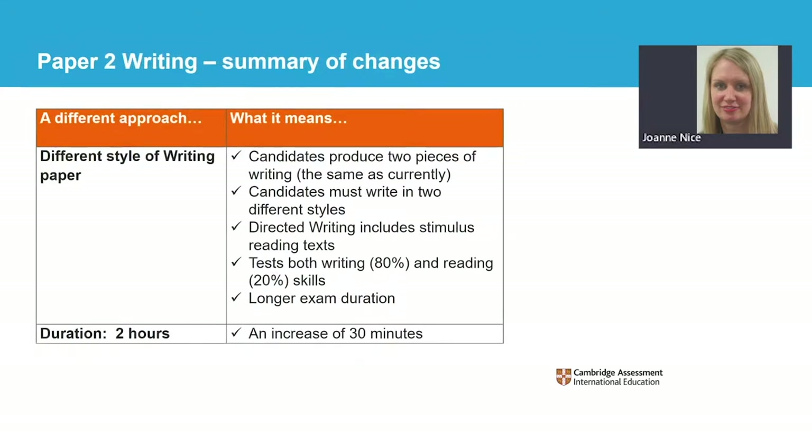The new writing paper has a similar structure to the current writing paper. It has two sections: directed writing and composition. Candidates produce two pieces of writing, the same as the current syllabus. One key difference is that candidates must now write in two different styles. In the directed writing section, candidates write one compulsory argumentative or discursive style response to the task. In the composition section, candidates write one essay, choosing between a narrative or a descriptive title. Another important difference is that the directed writing task now includes stimulus reading texts. We are also introducing more integration of skills in the writing paper — 80% of the assessment is for writing and 20% for reading.